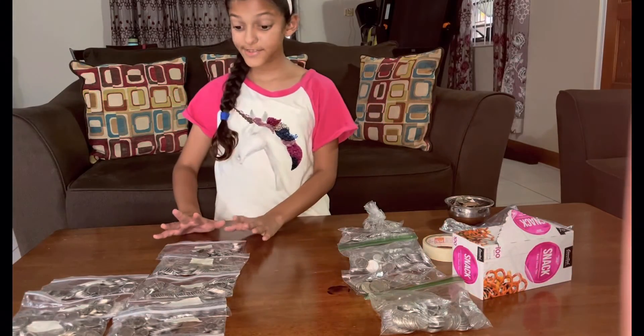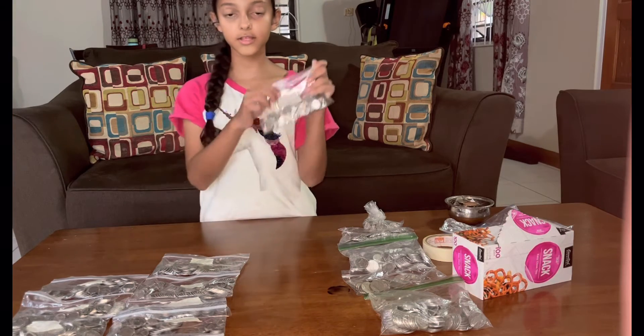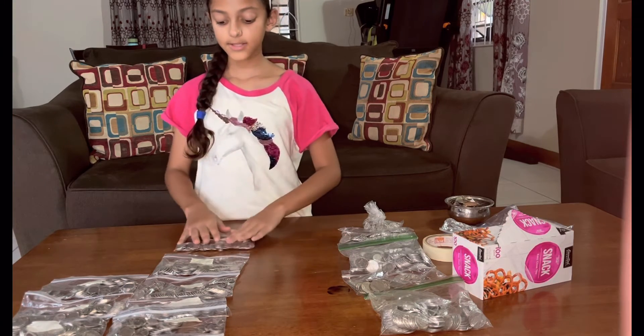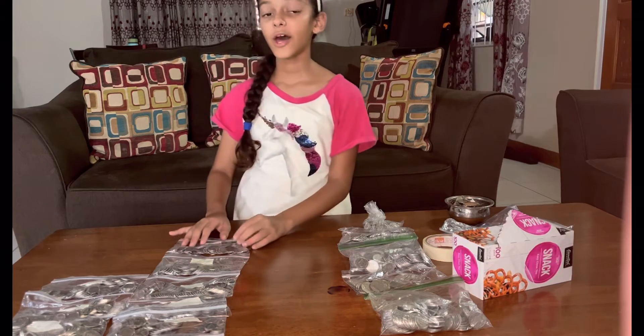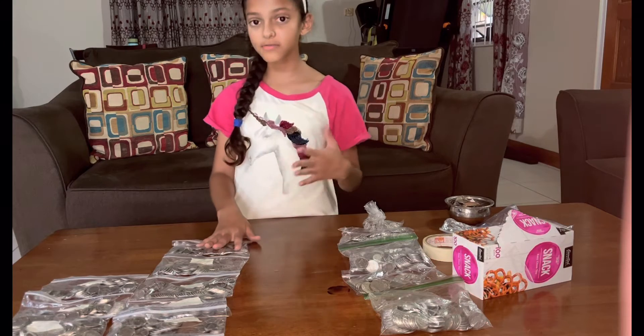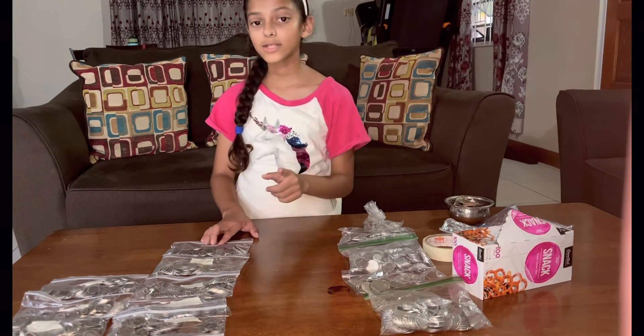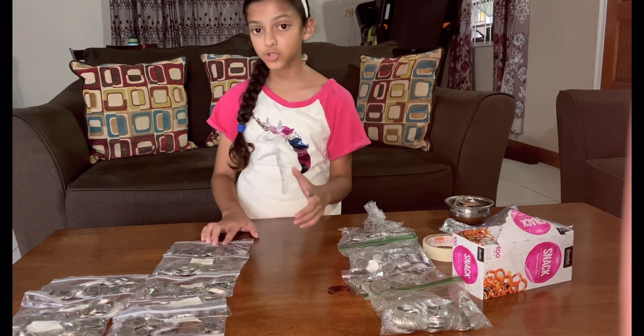Mama is going to take this to the bank and I have a lot of bunches. As you can see it says $10 — mama said that the bank said that if there's 10 cents, we need $10 in each Ziploc. If it's 25 cents you need $25, and if it's 1 cent then it's 100 cents.